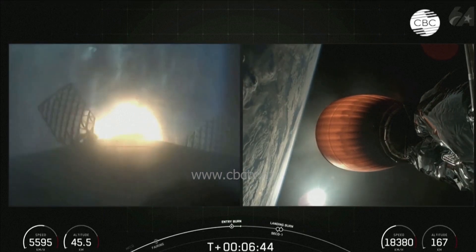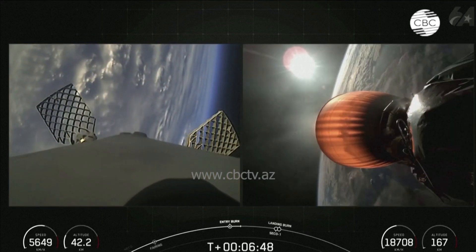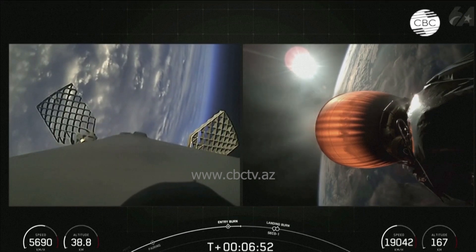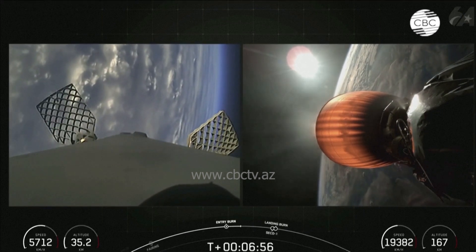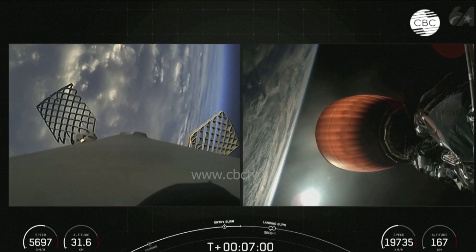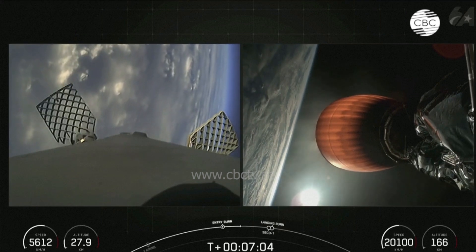Stage 1 entry burn shutdown. And there's confirmation of stage 1 entry burn shutdown. Now coming up in just over a minute from now will be second engine cutoff, or SECO 1, on the second stage, along with the landing burn of the Falcon 9 first stage. The landing burn is the final burn of the Falcon 9 booster, and it's used to reduce the remaining speed of the vehicle in order to allow for a soft touchdown on the landing pad or drone ship.